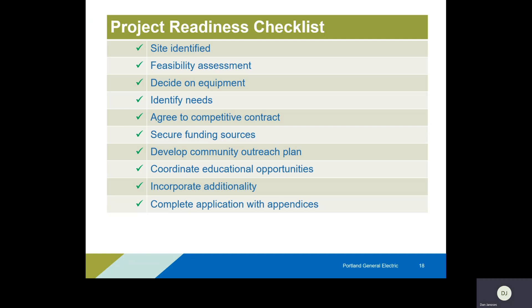If there are additional funding sources, have you secured or started to secure those? Have you developed a plan for education and community outreach, including your community in this and building that groundswell of support and excitement? And finally, have you completed the application and included all the appendices? If you do all those things before you actually fill out the application, you'll have all the pieces needed to form a really strong application. Some of these might not apply to everyone, but this is a clear and concise way of asking: are we on track, or are we missing something that will lead to an incomplete or weak application?